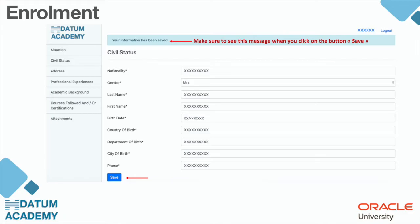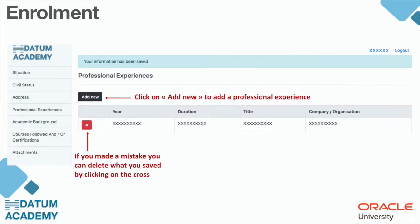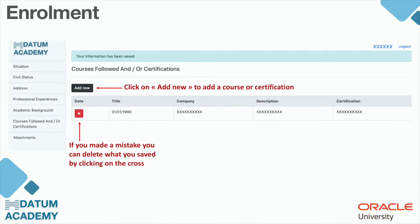To save a professional experience entry, click on the button 'Add New.' If you made a mistake, you can delete what you saved by clicking on the cross. Make sure to save each professional experience you are trying to add and it will all appear here. The same process applies for academic background and courses followed and/or certifications.